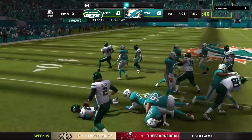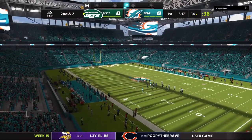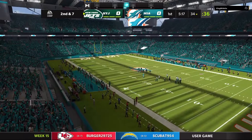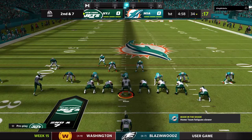They run on first down and get about three yards. Second and seven. If you're on offense, you'll take that kind of a run. It was kind of stacked up, found a little bit of yardage. They're pretty close to staying on schedule on offense — the playbook is still open for the coordinator.